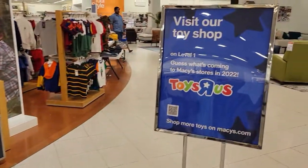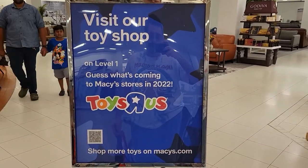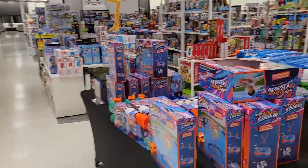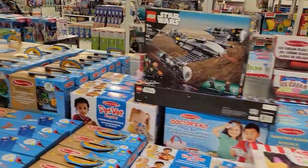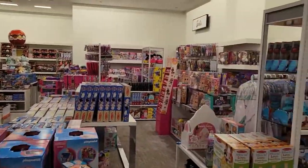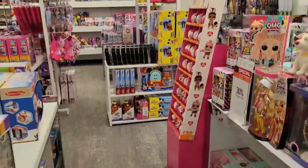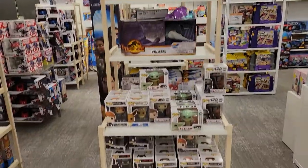I'm in Macy's right now and this is what I want to bring your attention to — it's the 'Visit Our Toy Shop on Level 1' sign. Guess what's coming in Macy's Toys in 2022. I've talked about this before on a recent stream. This particular Macy's, about 20 to 30 minutes away from me, has their toy section fully stocked and up and running. There's a lot of product here and I'm very surprised.